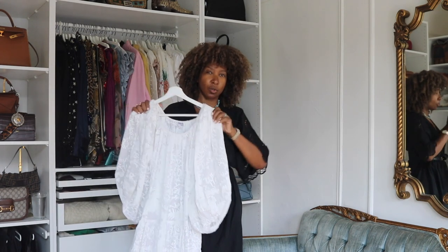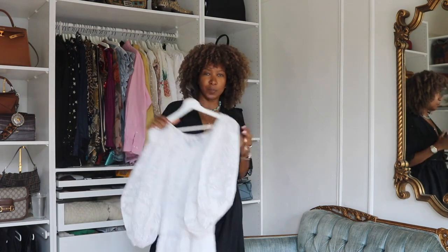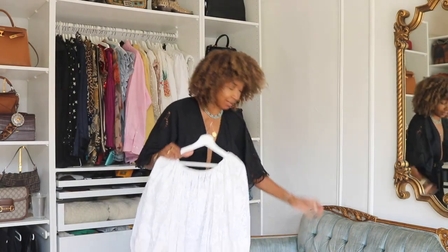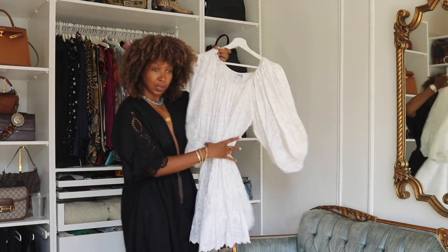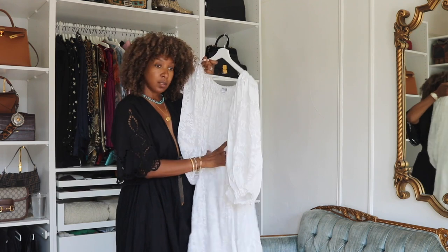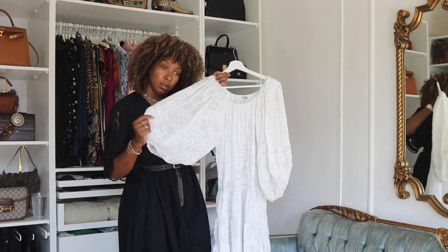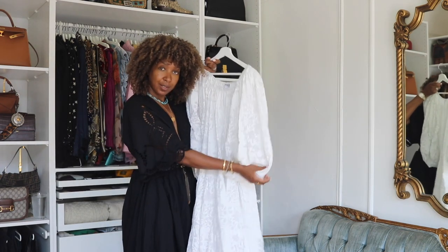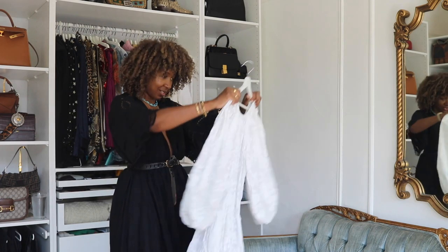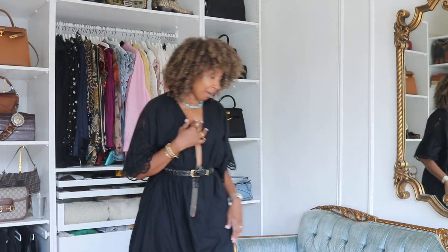The dress is by Juliet Dunn London — I'd never heard of them before. It's a one-size style, great as a loose easy dress you can wear with any sandals, off the shoulder, or belted. I'll do a specific summer lookbook video to show how I style these things. I can already see it styled with strappy sandals, sleeves down or up — that's why I picked this up.